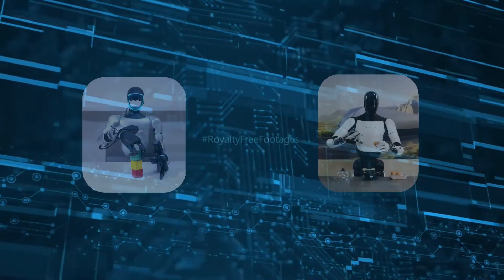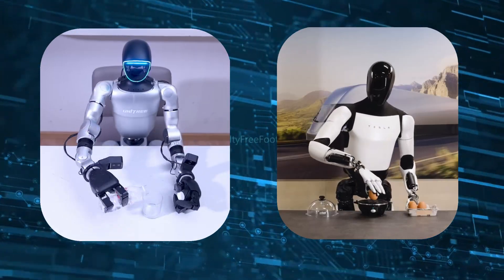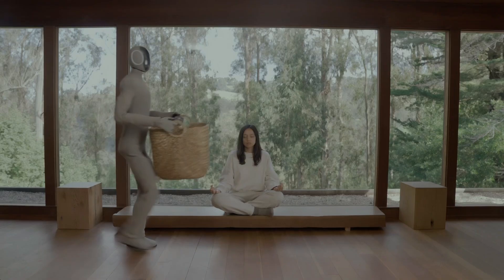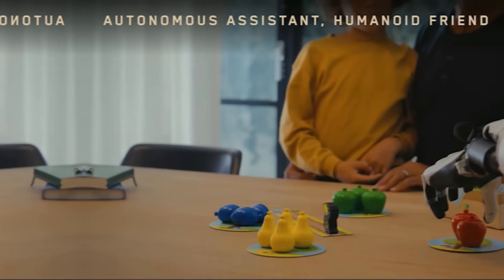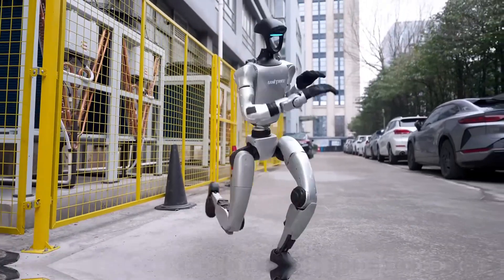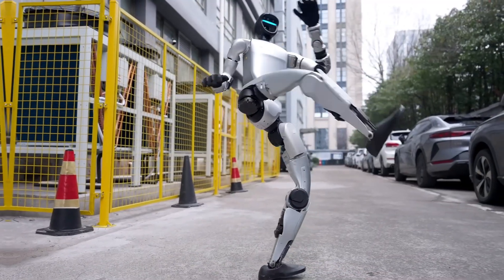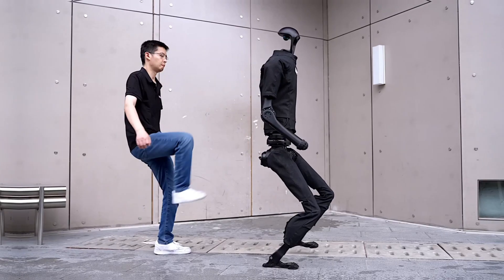To wrap it up, both Tesla Optimus and Unitree's G1 and H1 showcase different futures for robotics. If you're excited about a future where robots seamlessly integrate into human society, Tesla's Optimus offers a bold, AI-powered vision with huge potential, even if it's still on the horizon. On the other hand, if you value agility, precision, and practicality, Unitree's robots are already proving their worth in industrial and research settings. So which do you think has the edge: Tesla's humanoid dream or Unitree's specialized high-performance approach?